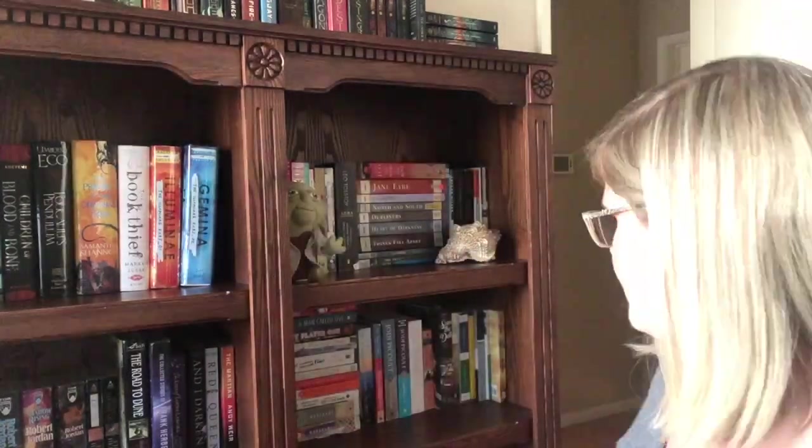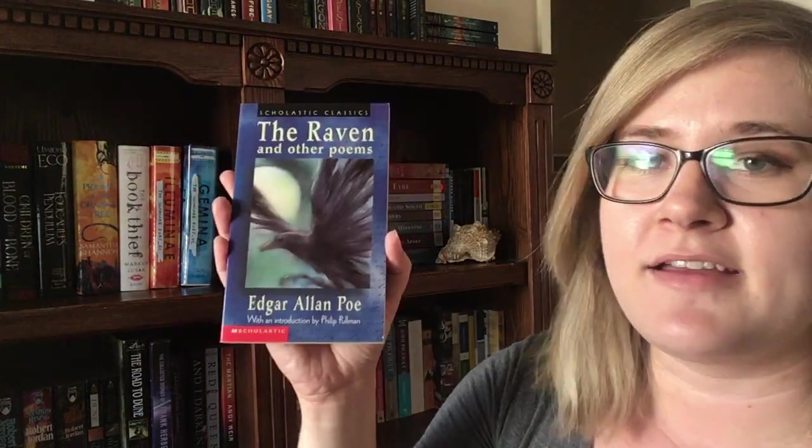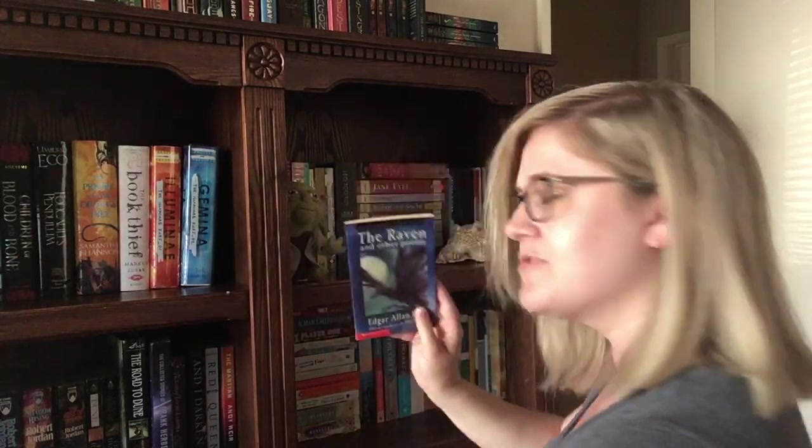Question number 13: do you have a poetry book? Yes, I do — I have several. The Raven and Other Poems by Edgar Allan Poe in this Scholastic edition. It's like the tiniest, skinniest book I own probably. Good old Edgar Allan Poe coming through. I have other poetry books too. I actually really like poetry, though I haven't talked about it much on my channel.